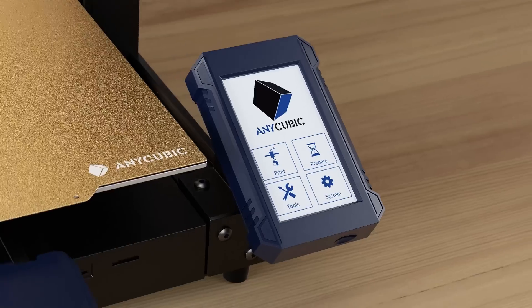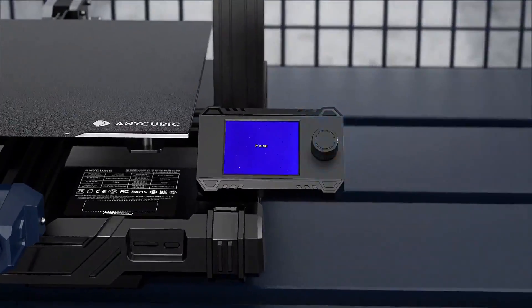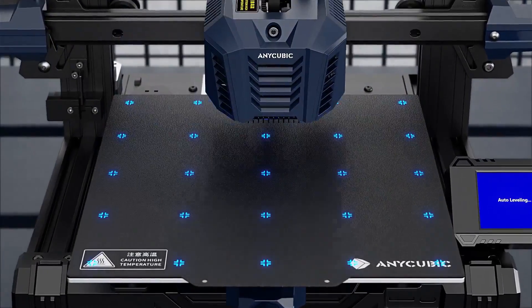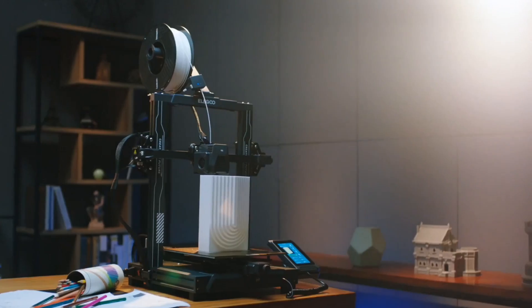If you're looking for the best budget 3D printers, then this video is for you. Through extensive research, we break down the best 3D printers on the market for this year based on price versus performance and situations they'll be used in. If you're interested in finding out which budget 3D printer will be best for you, stay tuned.